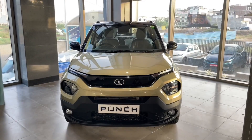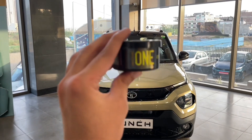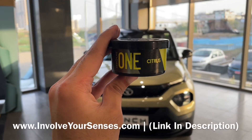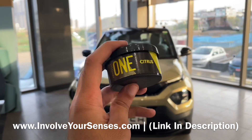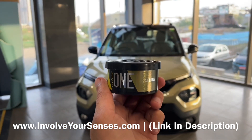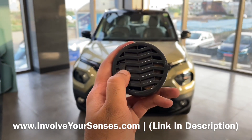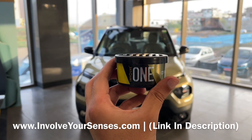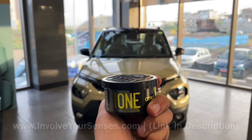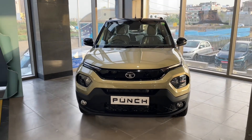In a previous video, you will find a product called Involve 1 Citrus Perfume. This perfume offers a fresh lemon fragrance giving a very refreshing feeling in the car, and it lasts around 45-50 days. You will find the link in the description below.